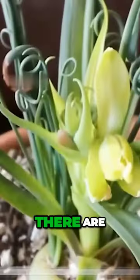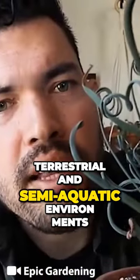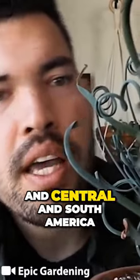Once it reaches the base of the plant, the prey has no choice but to enter the chamber where it is slowly digested. There are about 30 species of the corkscrew plant, and they grow in wet terrestrial and semi-aquatic environments in Africa and Central and South America.